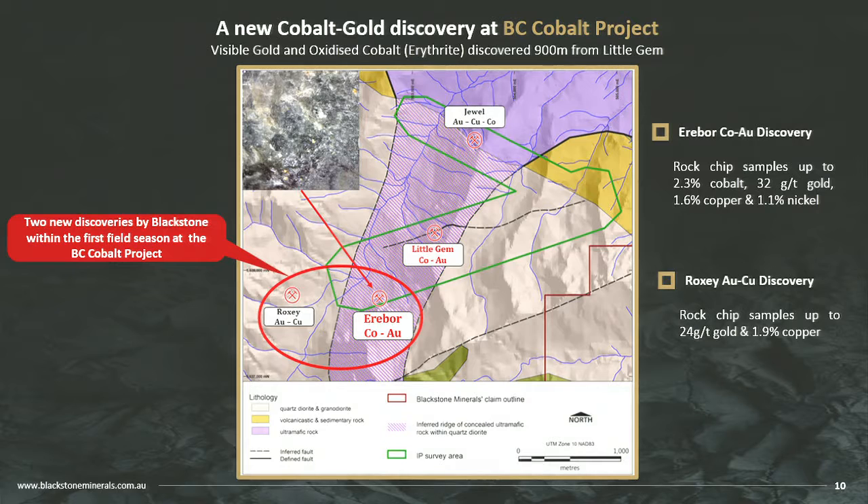While drilling, one of our geologists stumbled upon visible gold about 900 metres away, which also ran 2% cobalt, 1.6% copper, an ounce per tonne gold, and a bit of nickel. We've made two new discoveries within the region — the first discovery of cobalt outside the Little Gem area since 1930, and only because we're the first people to ever look for cobalt here. At the same time, we did an IP survey across the Little Gem structure and across the contact between the granodiorite and the serpentinised ultramafic. We're looking for sulphides — once we're in the sulphides, the grades come, and gold is always associated with the sulphides along with cobalt, copper, and nickel.